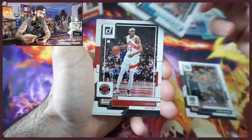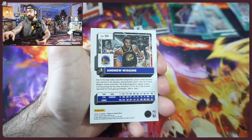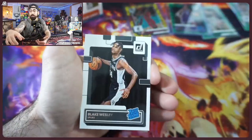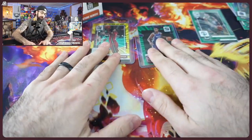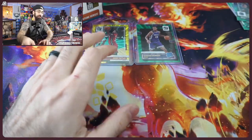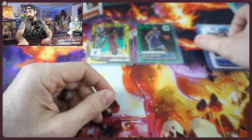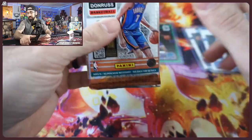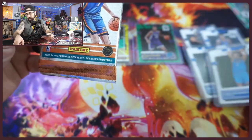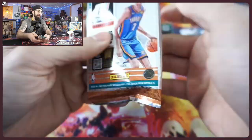A couple more packs to go. I'm already thrilled with the results. We have three base rookie cards, we did hit our one optic-rated rookie, we hit a gold, there's the Tatum color match, and this stack has four guys that we could send in to PSA for grading — which is perfect. You always want to hit a couple of those. Thrilled with this retail box for sure.